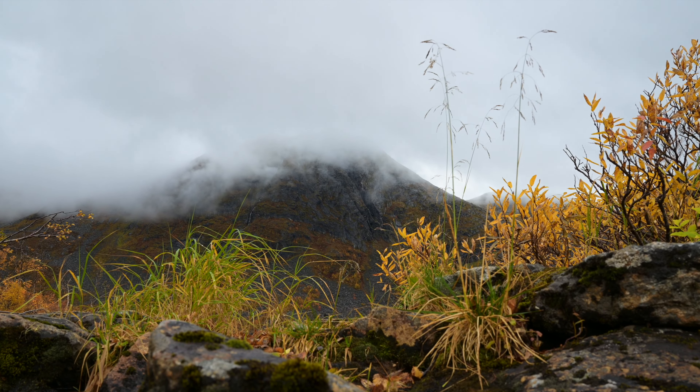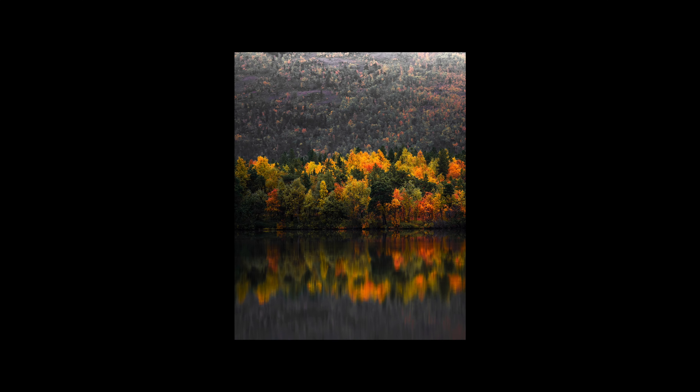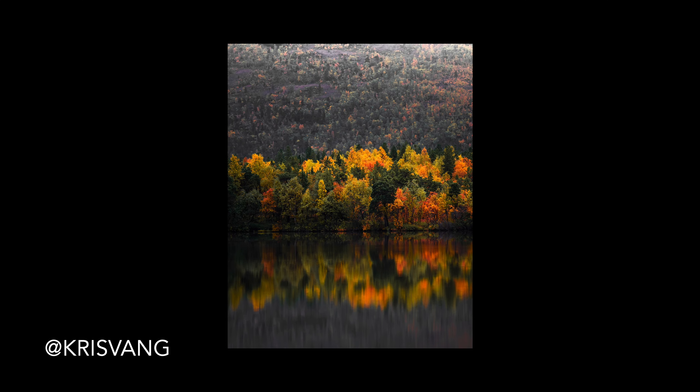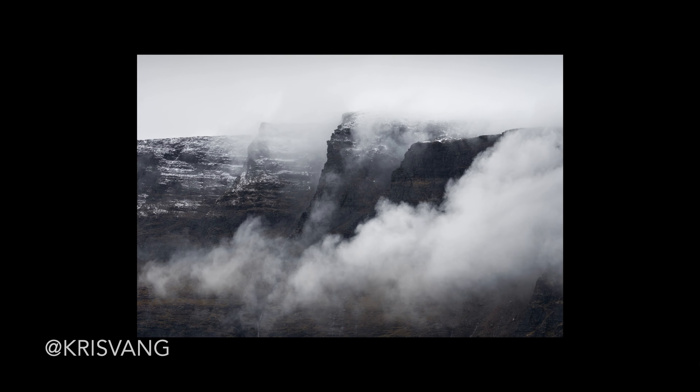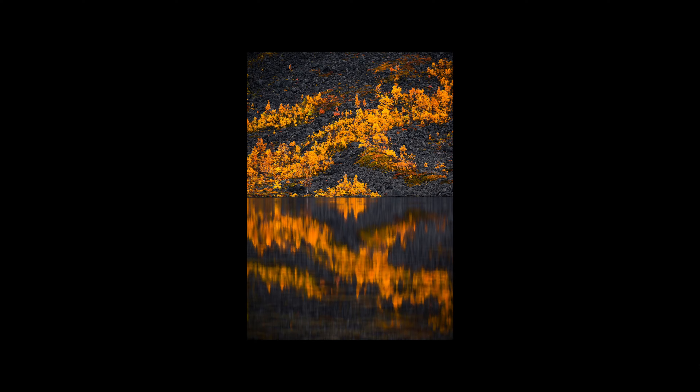I'll end this video with some shots I got while making this. Thanks for watching, and to see more, visit my Instagram at chrisvamp. See you next time.